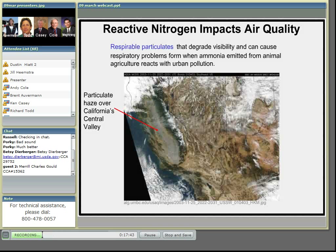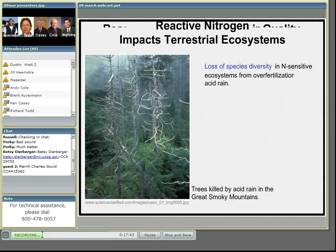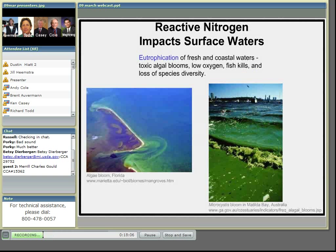When ammonia falls with precipitation, it can over-fertilize ecosystems that are nitrogen-sensitive. That can cause species change and contribute to acidification. Ammonium and nitrate from diverse sources can also over-fertilize surface waters, causing algal blooms and initiating eutrophication.